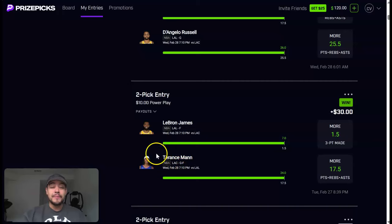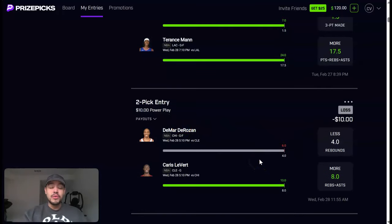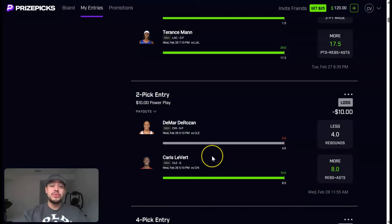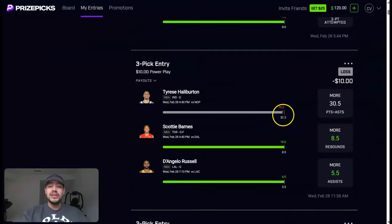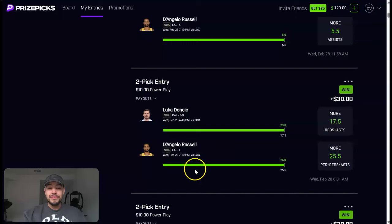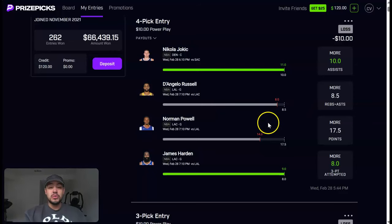The Clippers-Lakers game was insane — LeBron with seven three-pointers, that was fun to watch. Then the other play was super close. Levert hit quickly but DeMarDerozan busted the play fast too, getting like four rebounds in the first or second quarter. Levert got eight rebounds and assists early — a roller coaster. We were literally one point or assist away from cashing the parlay for a 5x payout. Got two 3x payouts, almost got a 5x, and then almost a 10x — Russell one rebound or assist away, Norman Powell two baskets away.